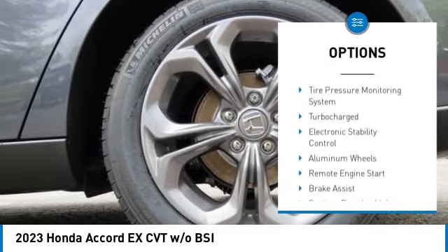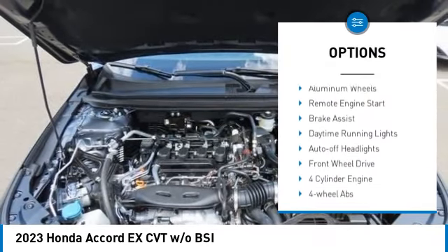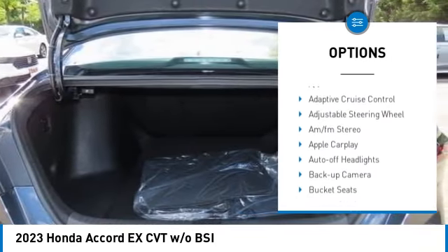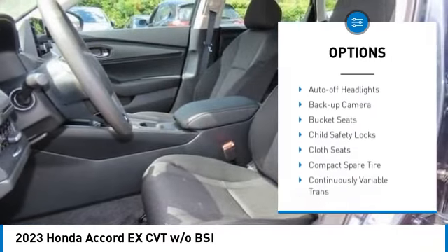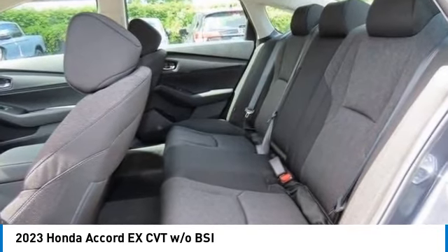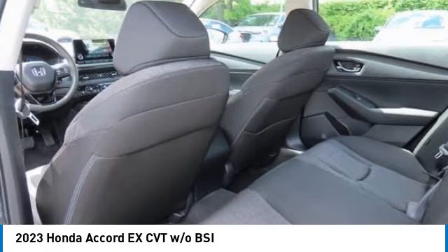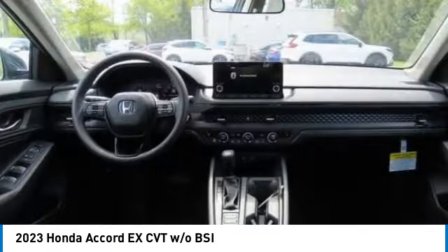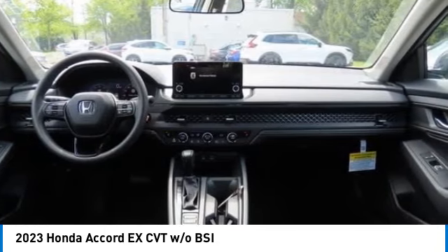Here are some of this vehicle's great options: moonroof, tire pressure monitoring system, turbocharged engine, electronic stability control, aluminum wheels, remote engine start, brake assist, daytime running lights, auto off headlights, and front wheel drive. Searching for a dependable vehicle that looks great too? You've found it — so stop in today.